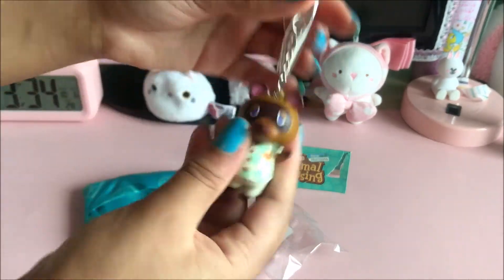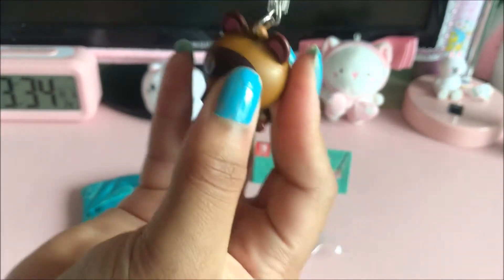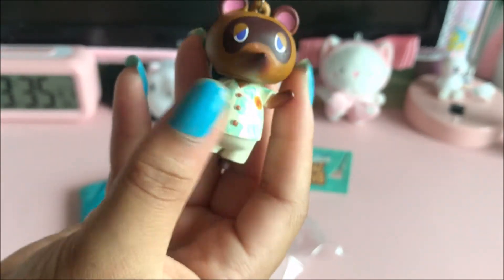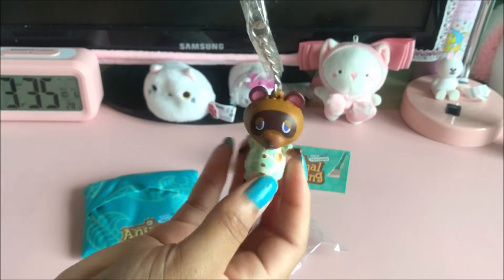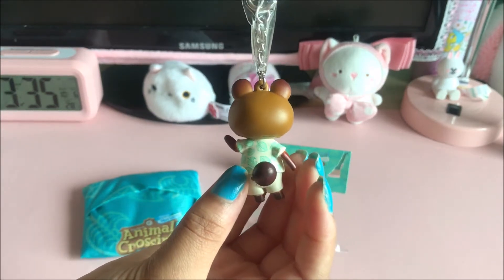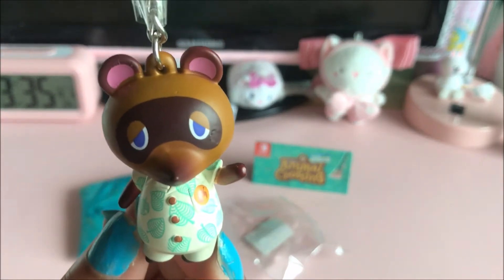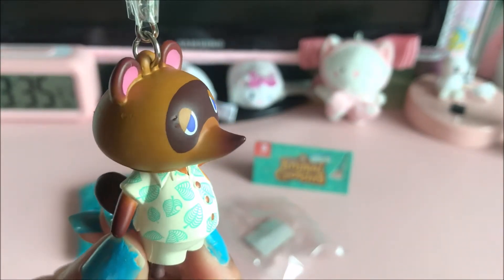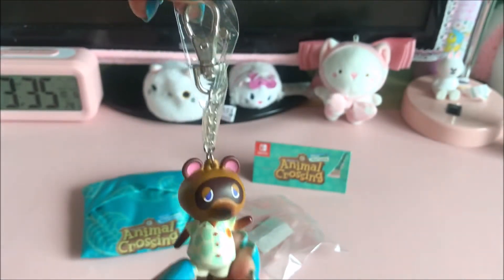This is how he looks out of the packaging, and this is the keychain at the top. I think it's really detailed, really nice, and really sturdy for being a My Nintendo reward. He's really cute — I love his shirt — and everything about this keychain is just really nicely detailed.